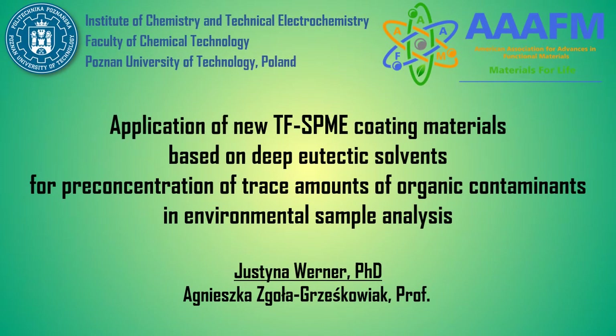Hello everyone. My name is Justyna Werner. Currently I am an assistant professor in the Faculty of Chemical Technology of the Poznan University of Technology in Poland. I would like to present the result of a recent study carried out by our team.